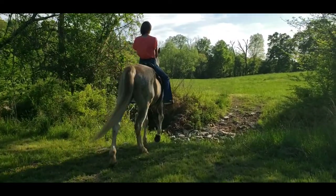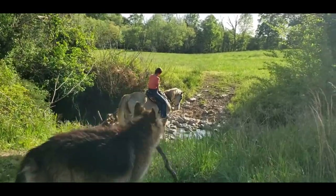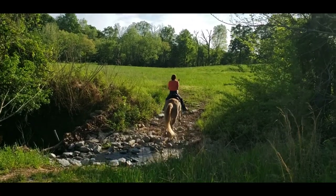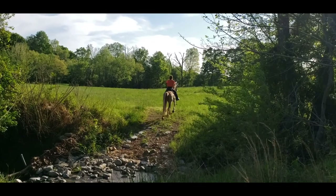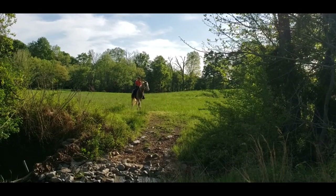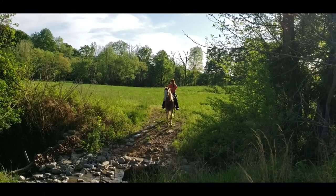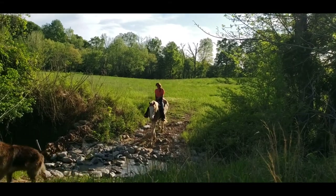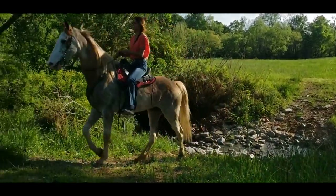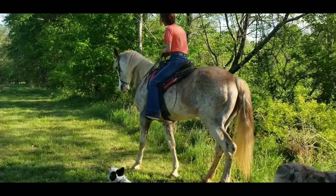Here is Picasso going through the second creek. And as you can see, Jerry is there with his stick blocking everything. There he is going through the second creek and doing a little backing up.